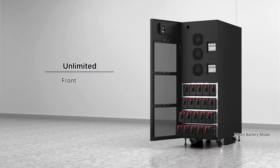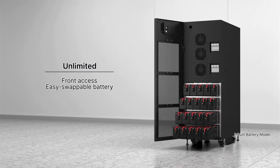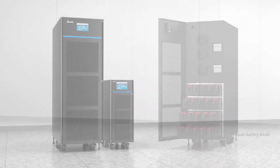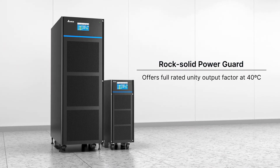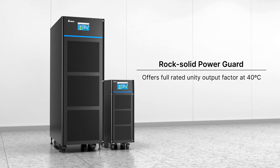Easier maintenance with front access and support for easy swappable battery replacement. As your best backup, HPH ensures a unity output power factor at 40 degrees with the smallest footprint.